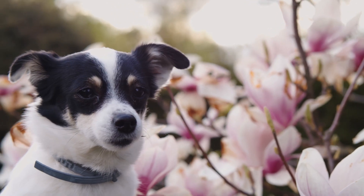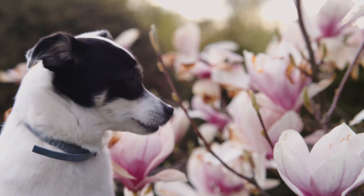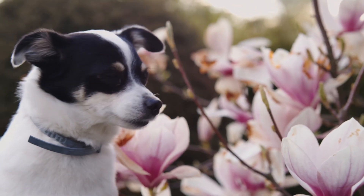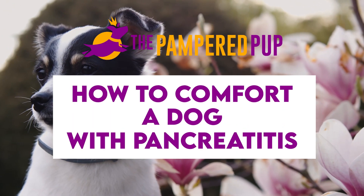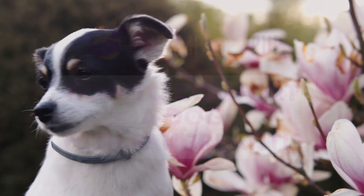For many of us, dogs are our best friends. That's why it's heartbreaking when they suffer from painful conditions like pancreatitis. So in this video, I'll tell you how to comfort a dog with pancreatitis so that they feel loved in this time of distress.